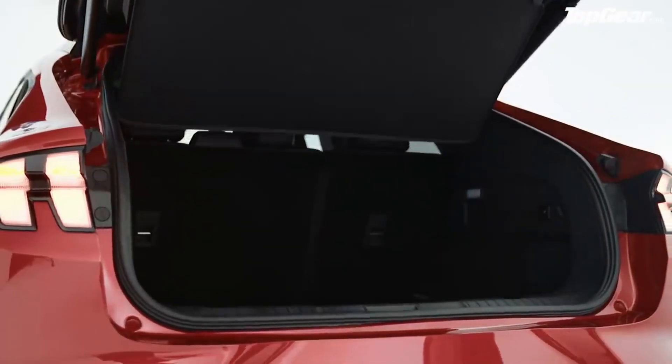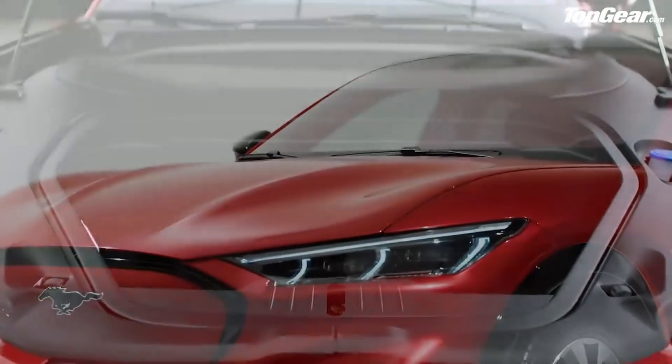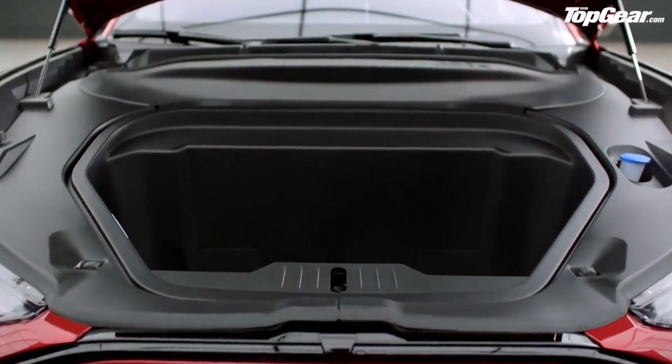Surprisingly, the Mach-E is actually about two and a half inches shorter in length than the Mustang, but 8.7 inches taller. The rear hatch has 29 cubic feet of storage, and underneath the hood where you would normally find a gas engine, you will instead find a frunk. Yes, I said frunk — now I want you to say frunk and try not to laugh. It's just a funny word. Anyway, the frunk has about 4.8 cubic feet of storage.